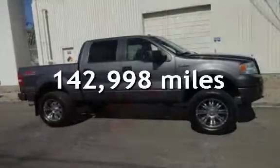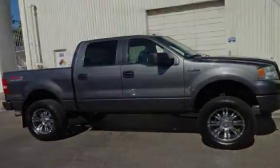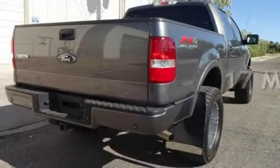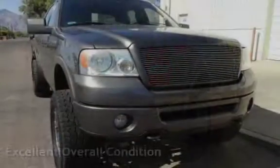This Ford has less than 143,000 miles on the odometer. Estimated fuel economy for this vehicle is 13 miles per gallon in the city and 17 miles per gallon on the highway. This vehicle is in excellent overall condition.